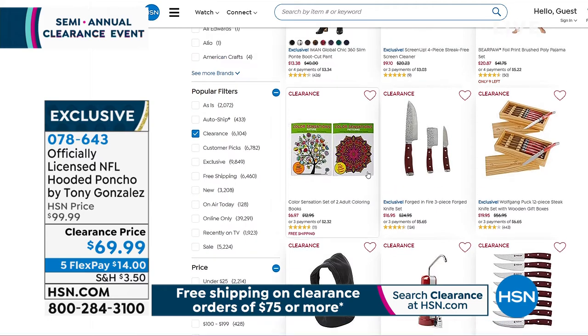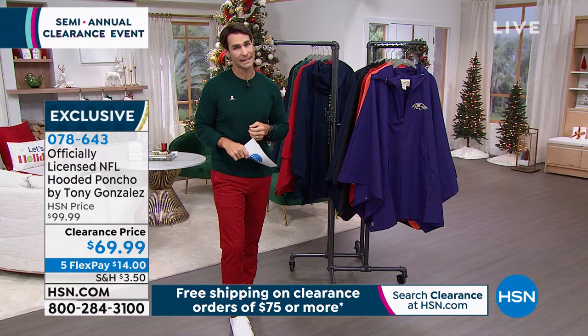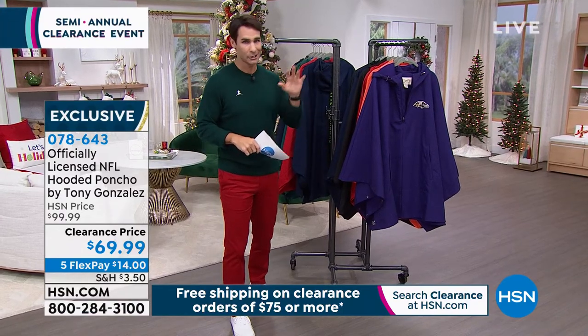We're going to stick with the NFL for just another few minutes here to wrap up this hour. It's a great time to pick up some of that NFL gear so you have it year-round — you're ready for next year.